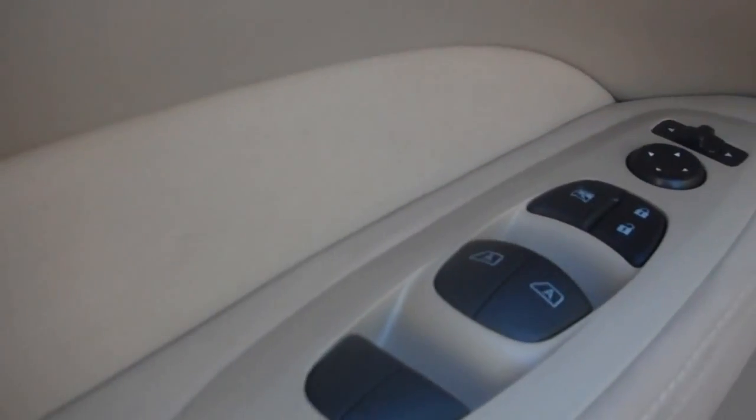As you can see, we have power seats as soon as you enter the car. This is where you finish on the panel: power locks, power windows, power mirror controls.